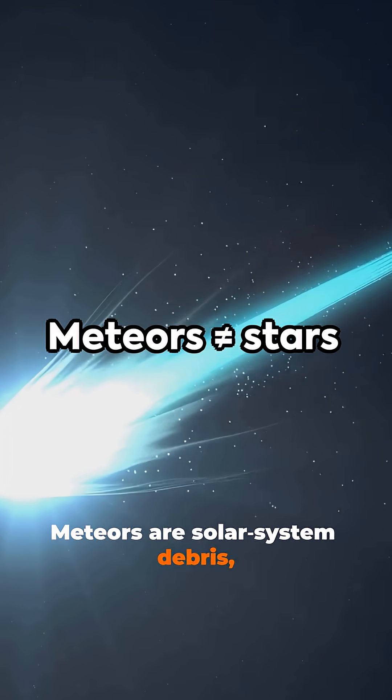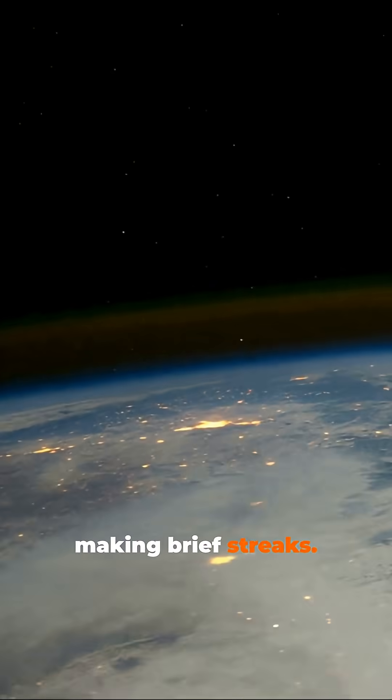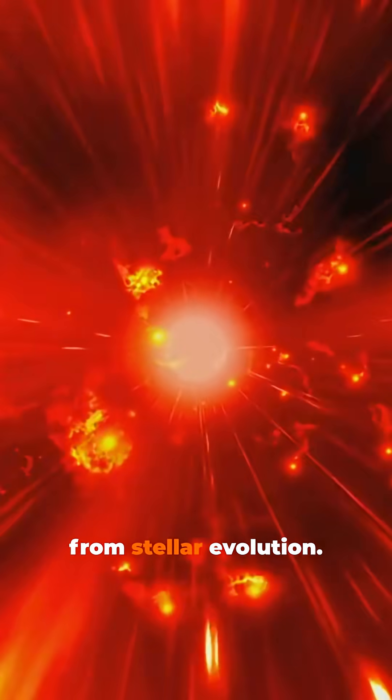Meteors are solar system debris, not stars. They burn in our atmosphere, making brief streaks. That phenomenon is distinct from stellar evolution.